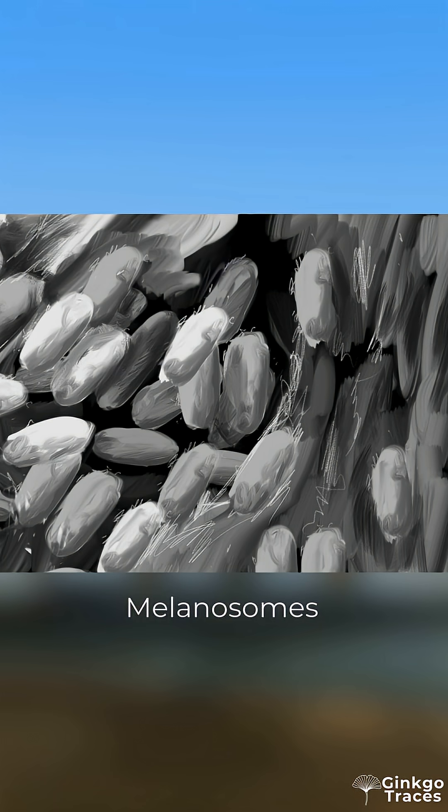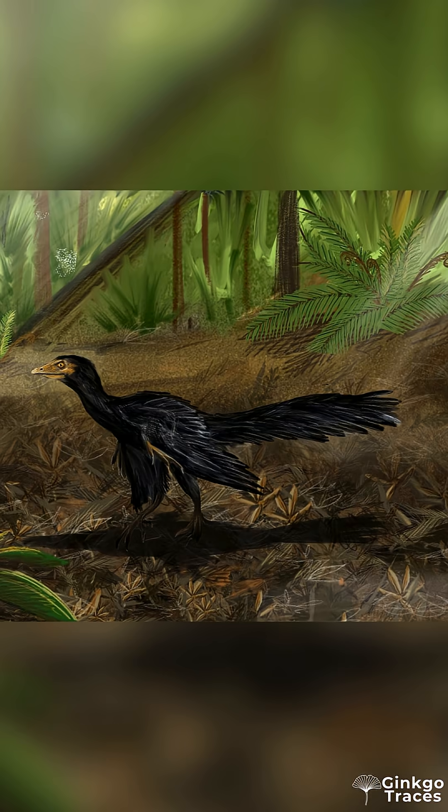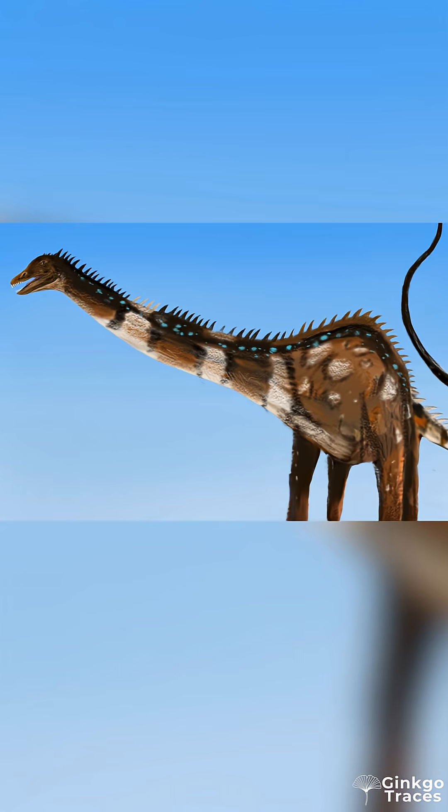Melanosomes are pigment-producing organelles housed within cells, and their shape, size, and arrangement can correspond to particular colouring. In feathered dinosaurs, melanosomes are easily identified, but this is the first time that melanosomes have been found in a sauropod. Diplodocus was not a dull grey, as is sometimes depicted in the media — we now know that Diplodocus contained black and dark brown colouring.